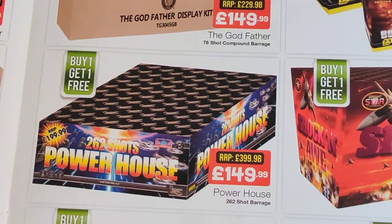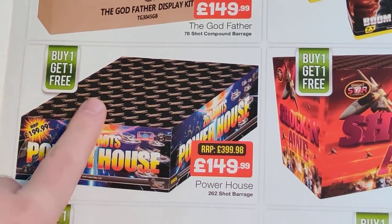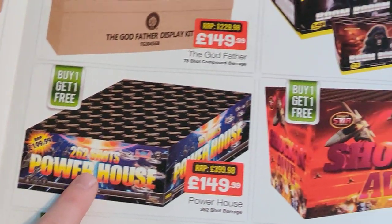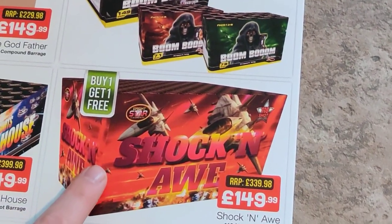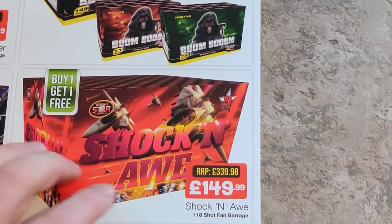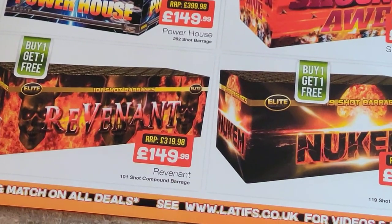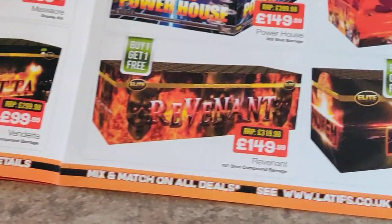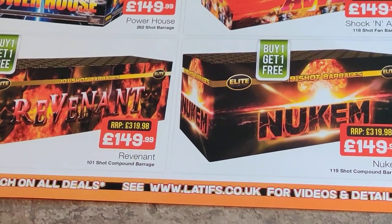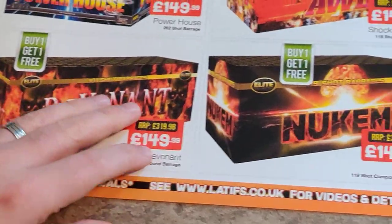Power House — is that a Firework King one? I'd have to have a look at that, I don't know what the NEC and bore size is, there's a question mark on that one. Shock and Awe again — I don't know, buy one get one free though, £145, £149, not too bad. Revenant and Newcomb — I think they're quite big actually, more sort of compound size. They're going to be alright but they've not caught my eye because it was the Undertaker that caught my eye. But it's personal preference, they all do different things — some people like brocade, some people don't, some people like comets, some people don't.